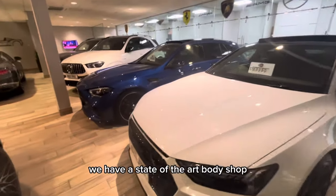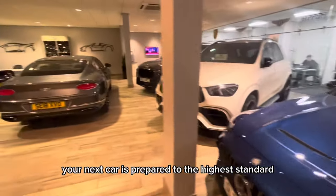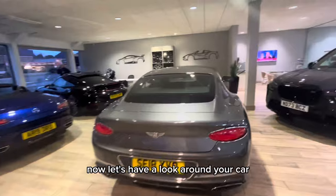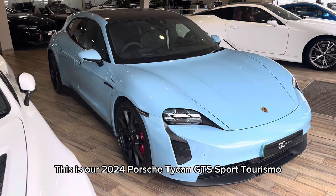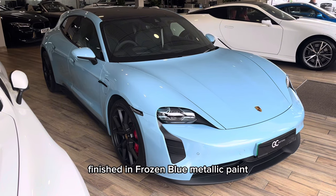We have a state of the art body shop and service centre to make sure your next car is prepared to the highest standard. Now let's have a look around your car. This is our 2024 Porsche Taycan GTS Sport Turismo, finished in frozen blue metallic paint.